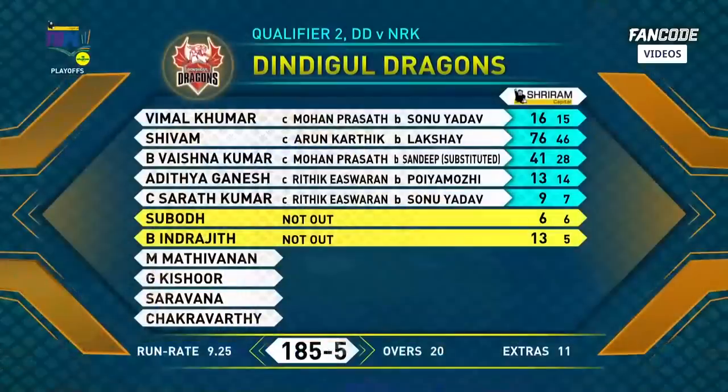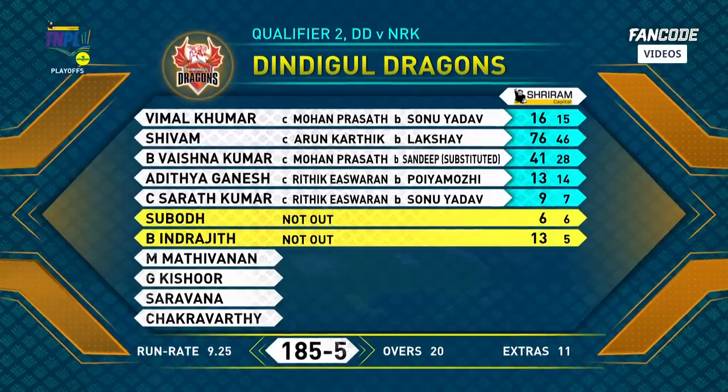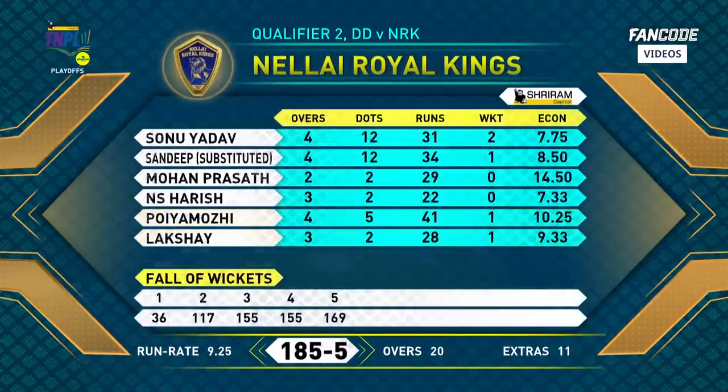He said 'adi' was the tactic, which means hit. The Indical Dragons — he mentioned they have a good bowling unit as well, so they can defend this. All of them bit expensive for the Nellai Royal Kings. Mohan Prasad has been the pick of the bowlers — not a good day for Sonu Yadav, definitely.